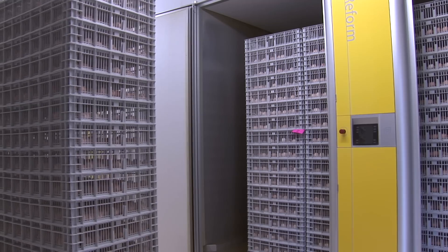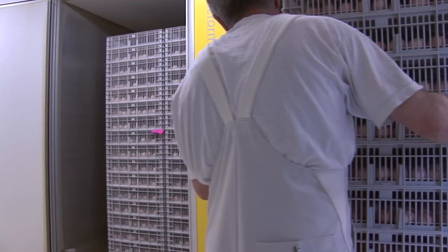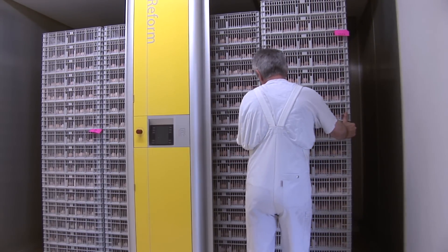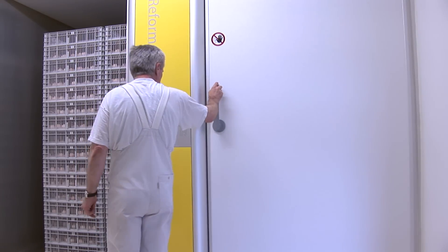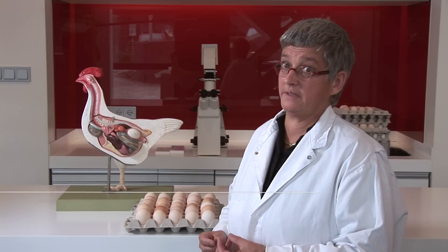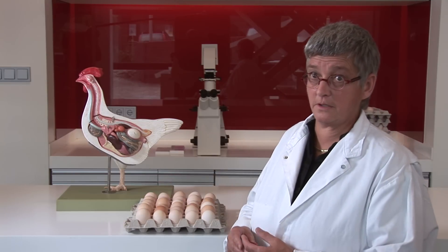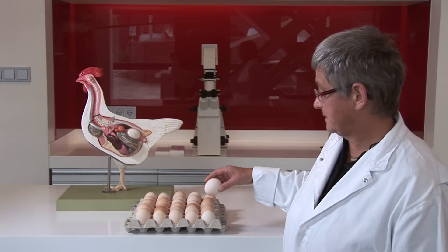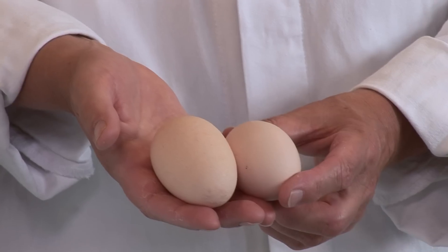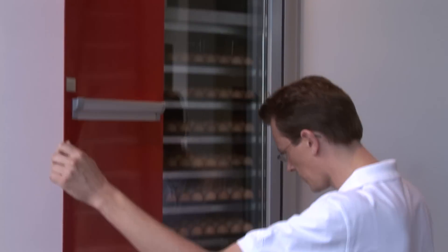Genetic selection for different traits brings increasing variability in the physiology of growing embryos. There is variation in large and small eggs because flocks age — hens start laying eggs when they are about 28 to 30 weeks old, producing small eggs. As the flock reaches peak production, they produce good quality hatching eggs. When the flock gets older, they produce bigger eggs, and we also see greater variation in shell quality. This is one source of variation.